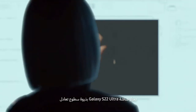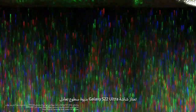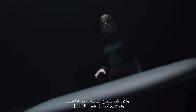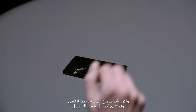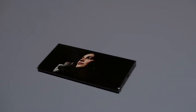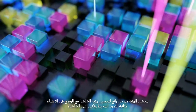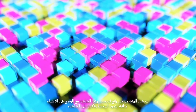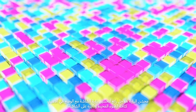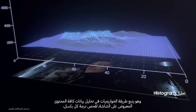The Galaxy S22 Ultra screen has a peak brightness of 1750 nits, but simply making the screen brighter isn't enough and it can sometimes result in a loss of details. Vision Booster is a unique solution that significantly improves display visibility by considering the light intensity of the surroundings and its influence on the display. Vision Booster's algorithm analyzes the histogram data of all content appearing on the display.